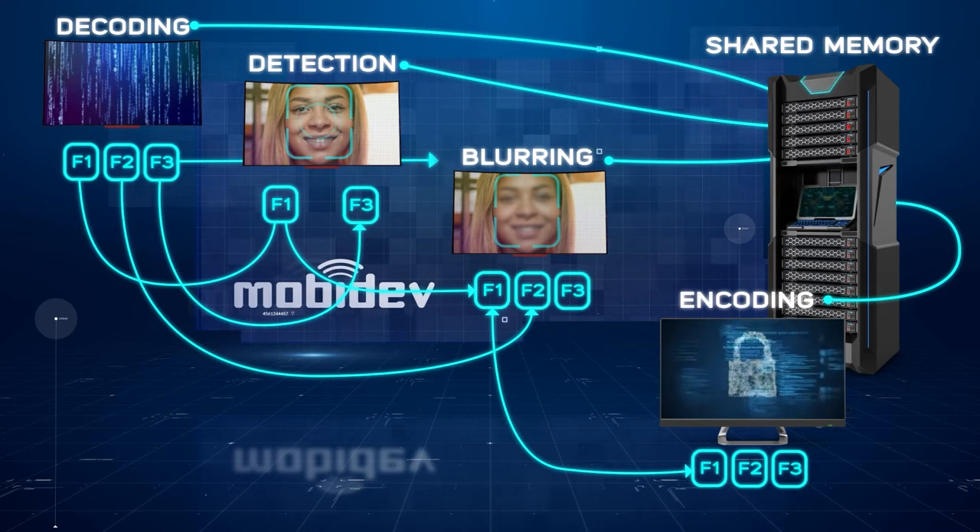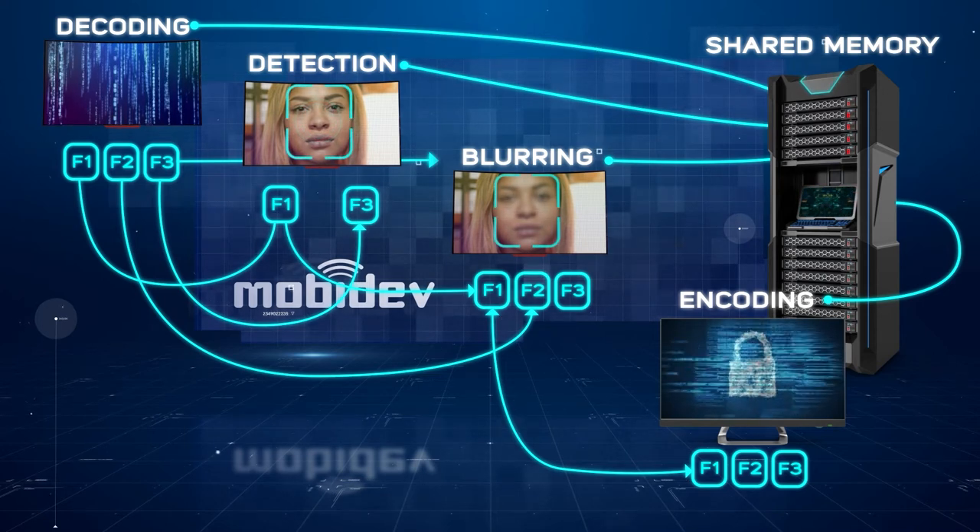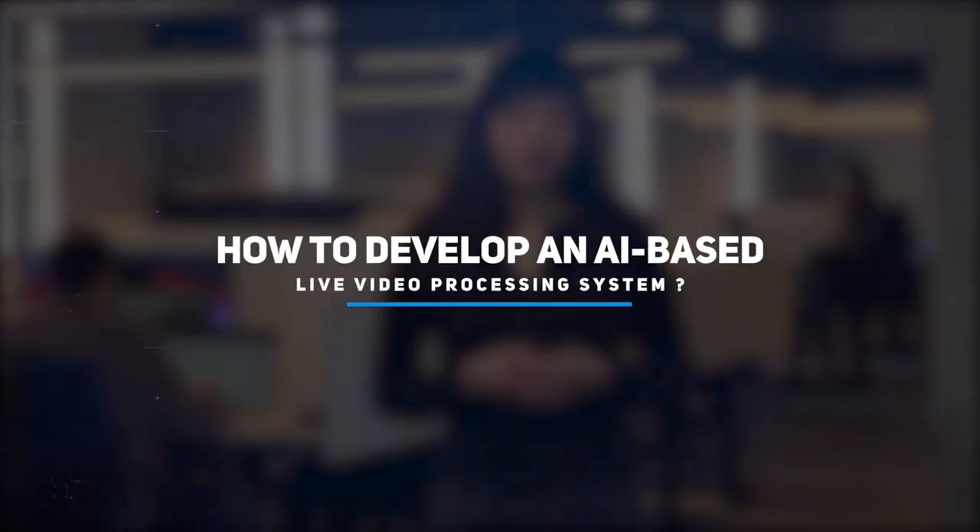But the most challenging was implementing a neural network that would be accurate and fast enough for real-time video. We used interpolation with tracking so that sophisticated face detection models could be applied.